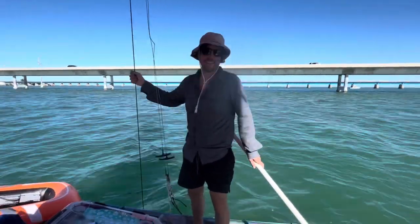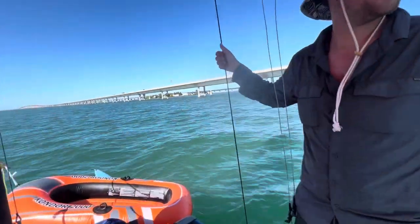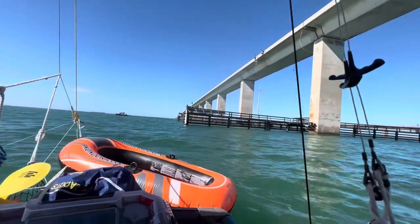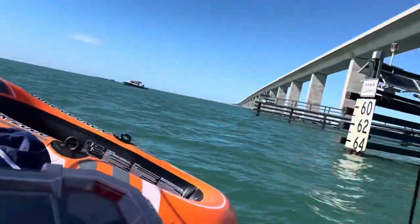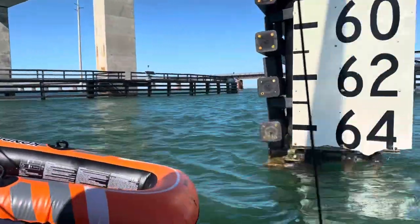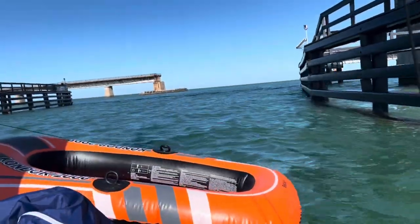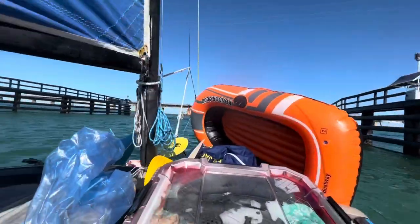We're sailing along the Seven Mile Bridge, coming up on the part where we can go under it. So maybe a mile, maybe two so far. This is where we cross — looks like 64 feet of clearance today. Alright, we're leaving the bridge and going back downwind again — we're going to go faster here.